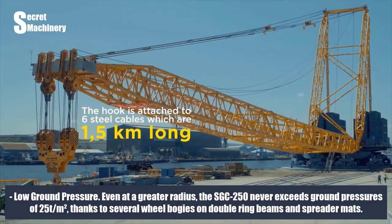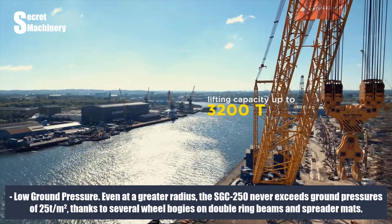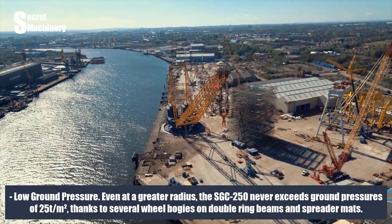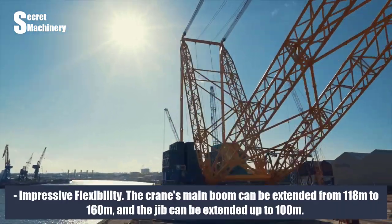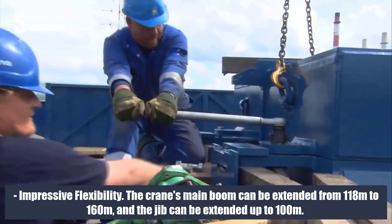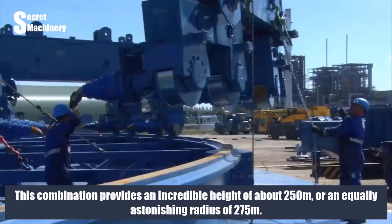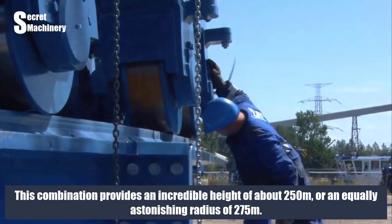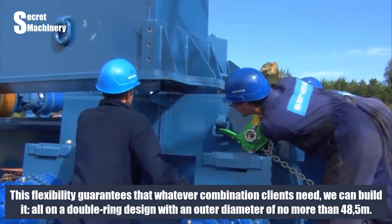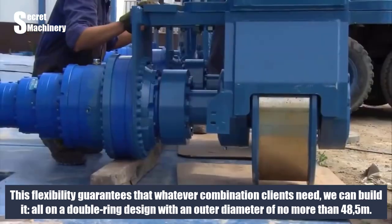Low ground pressure: even at a greater radius, the SGC 250 never exceeds ground pressures of 25 T/M², thanks to several wheel bogeys on double ring beams and spreader mats. Impressive flexibility: the crane's main boom can be extended from 118 m to 160 m, and the jib can be extended up to 100 m. This combination provides an incredible height of about 250 m, or an equally astonishing radius of 275 m. This flexibility guarantees that whatever combination clients need, we can build it, all on a double ring design with an outer diameter of no more than 48.5 m.